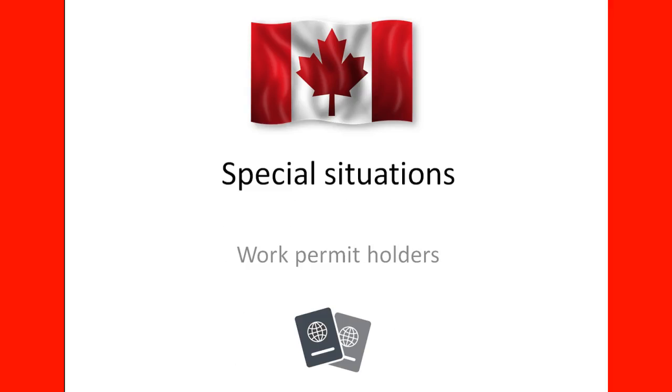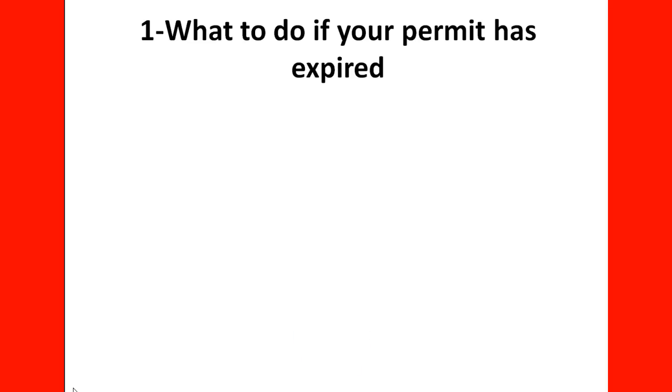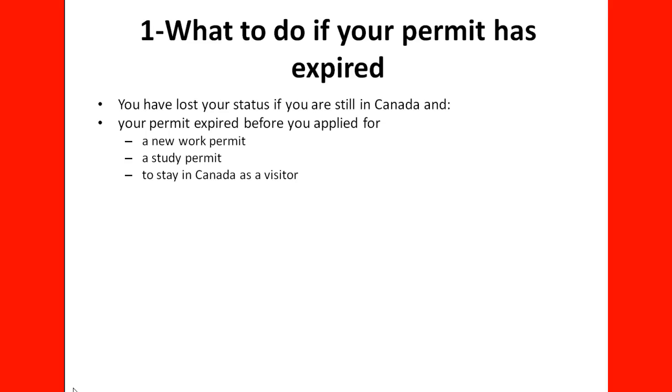Welcome to our lecture for Special Situations for Work Permit Holders. A situation you might encounter is when you have lost your status and you're still in Canada — your permit expired before you could apply for a new work permit, study permit, or to stay as a visitor. Another reason might be that you didn't respect the conditions of your permit.